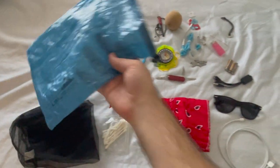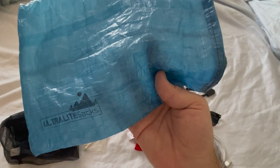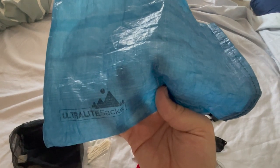Last but not least, there is the ultralight bag that I carry all of this in. I picked up this UL Trail Light sack, which is waterproof and made of Dyneema. I supported the local community and picked this one up on Etsy.